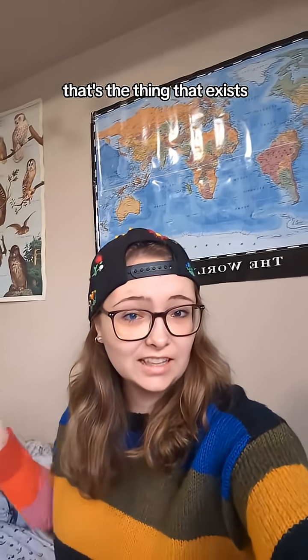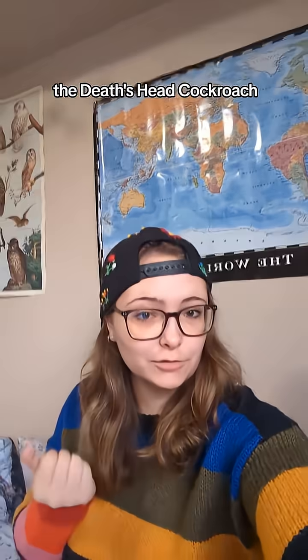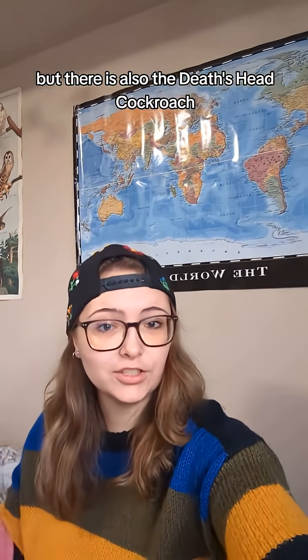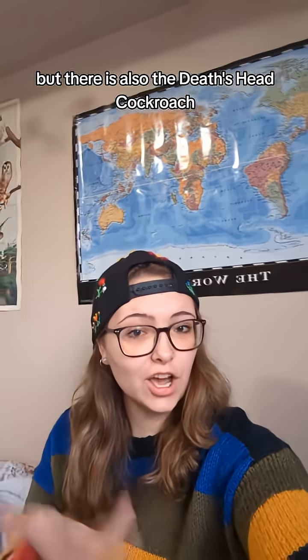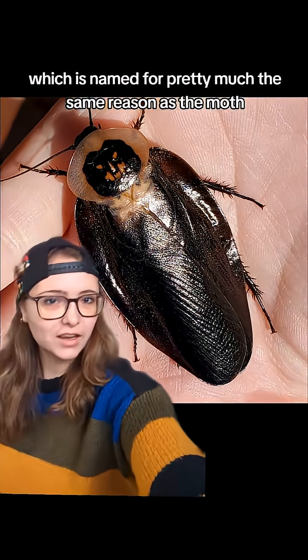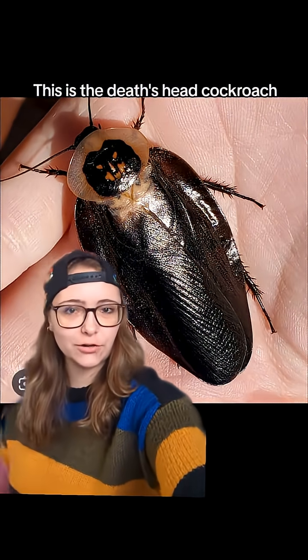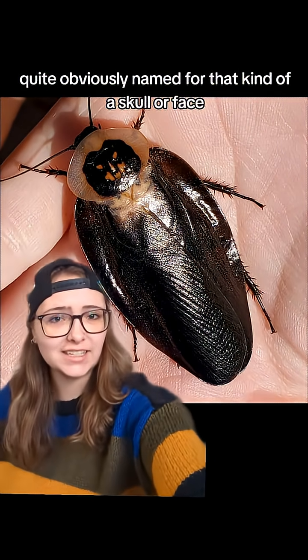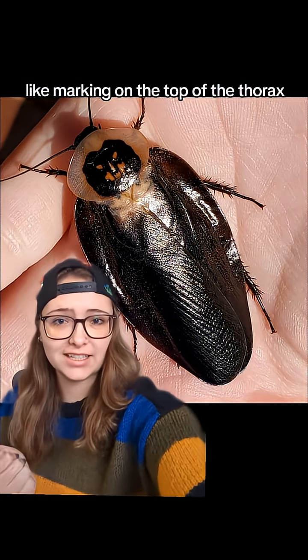On today's episode of 'Yeah, That's a Thing That Exists': the Death's Head Cockroach. I'm sure many of you have heard of the Death's Head Hawk Moth, but there is also the Death's Head Cockroach, which is named for pretty much the same reason as the moth. This is the Death's Head Cockroach, quite obviously named for that kind of skull or face-like marking on the top of the thorax.